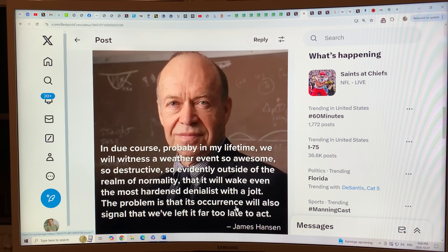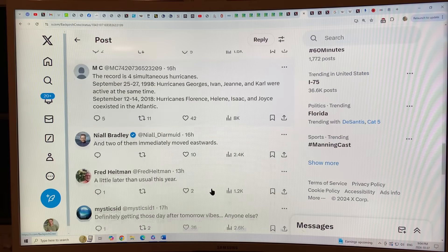From what we've seen in the last few years, I don't think anything will wake even the most hardened denialist. I think nothing will ever change their mind. That's my opinion.